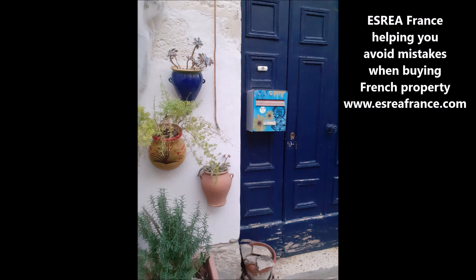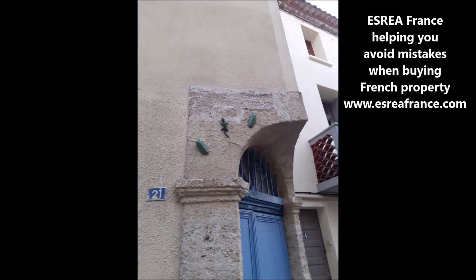Today's audio cast is to share with you information about French doors. As you listen to this audio cast, you'll also be seeing images of doors in French villages.